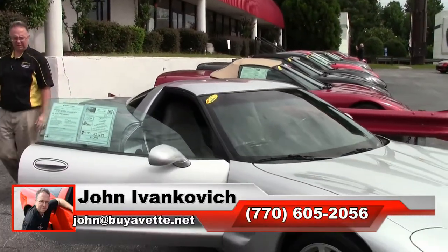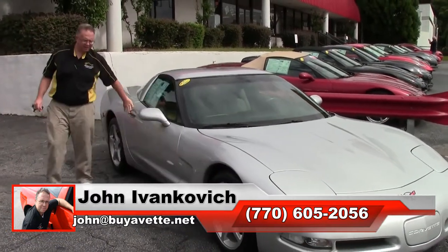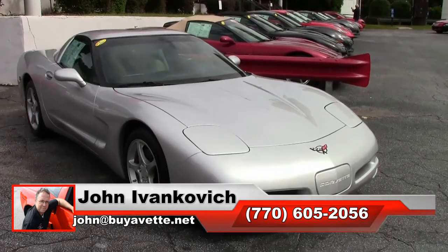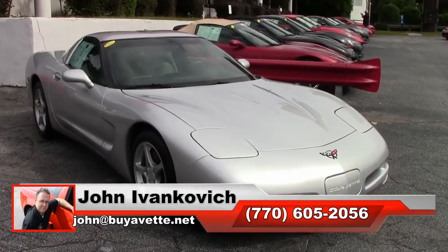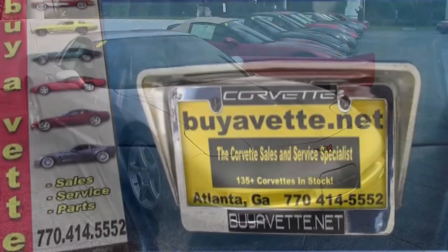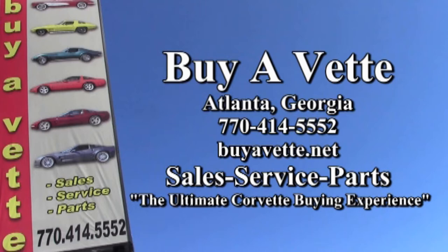Give me a holler at 770-605-2056 or email john at buyavet.net if I can assist you with this or any of the hundreds of Corvettes we carry in stock. We'll look forward to seeing you all out on the road. Thanks for your attention, we'll see you all out on the road.